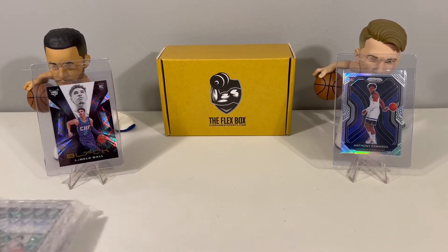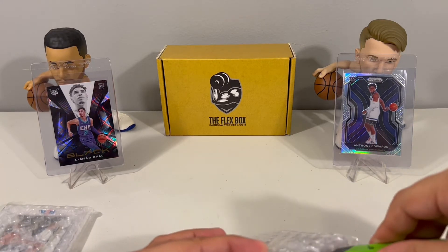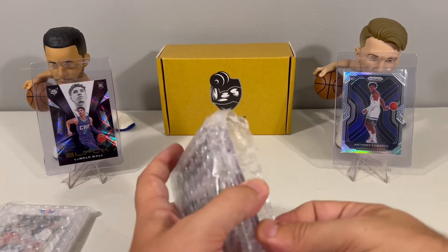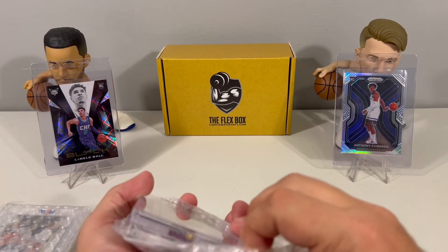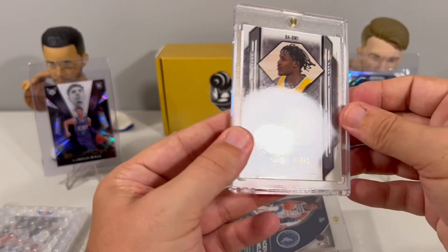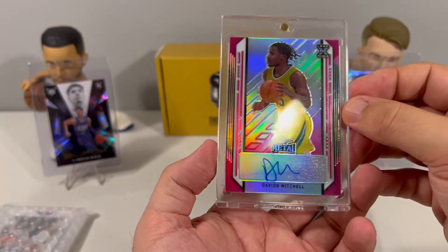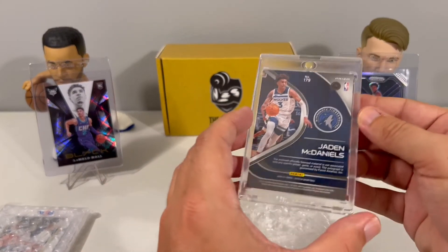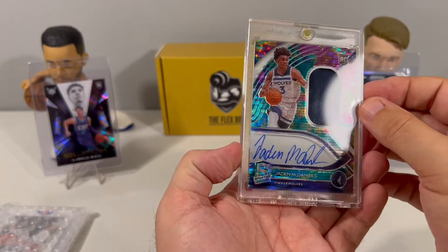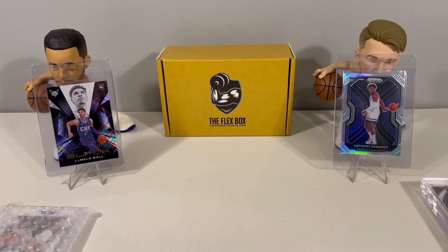Let's see what we got here with our two autos. First one is a Leaf Metal Davion Mitchell, 21 out of 25 — nice looking card. And then we have a Jaden McDaniels, 79 out of 99 Rookie Auto — Rookie Patch Auto actually, nice on-card from Spectra. Two nice rookie autos.